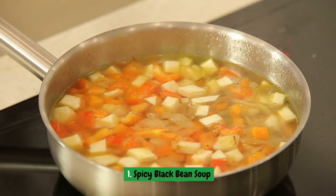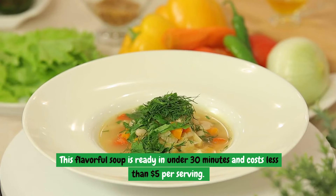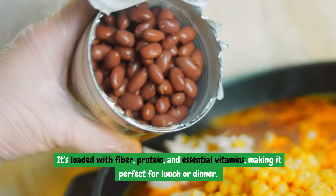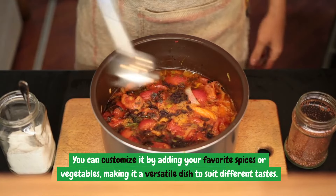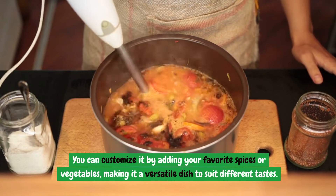Number one: Spicy Black Bean Soup. This flavorful soup is ready in under 30 minutes and costs less than $5 per serving. It's loaded with fiber, protein, and essential vitamins, making it perfect for lunch or dinner. The best part? You can customize it by adding your favorite spices or vegetables, making it a versatile dish to suit different tastes.